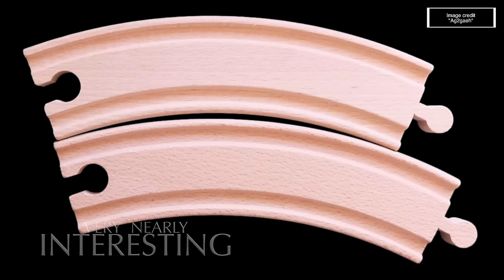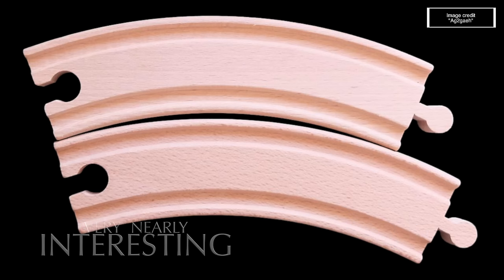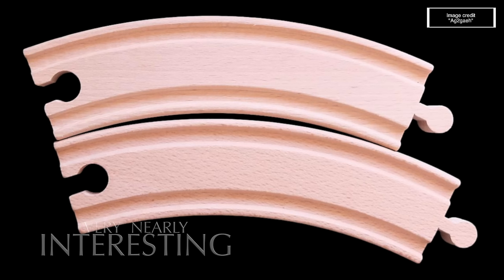The Jastrow illusion is named after Polish-American psychologist Joseph Jastrow. Any parent who's struggled with wooden train tracks knows exactly what I'm about to say - which piece of track is the longest? They are, of course, exactly the same size, but that's not what our brain is telling us. There's no universally accepted explanation as to why our brain gets this wrong. The most common theory is that the brain gets confused by comparisons with an inner and outer radius. I'll digitally overlay the pieces of track to prove they're the same size - but put it back into its original place, and it all goes wrong again.